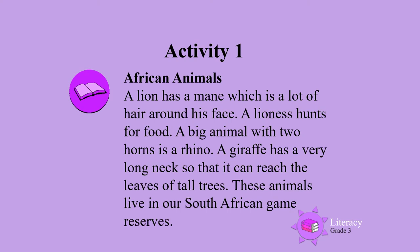A giraffe has a very long neck so that it can reach the leaves on the tall trees. These animals live in our South African game reserves.